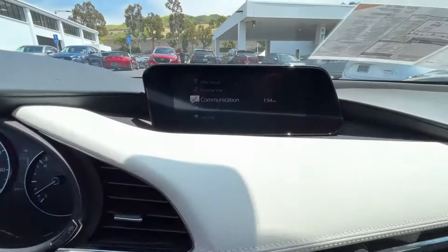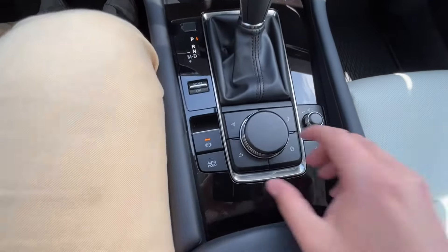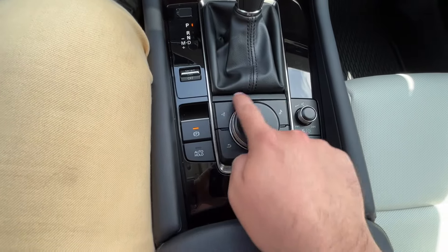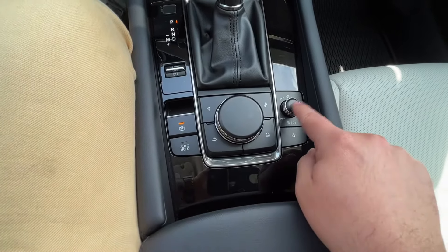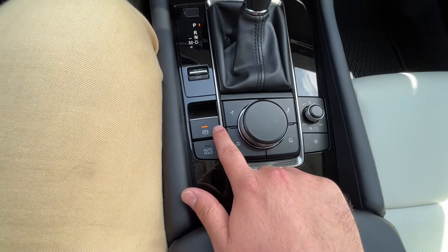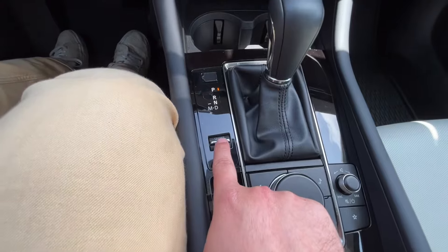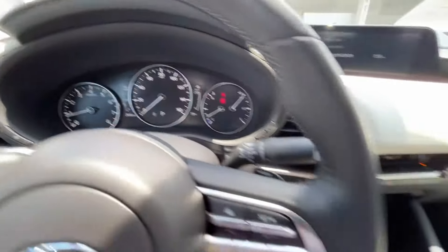Here is a look at your infotainment center. It is controlled right down here by your commander control — you twist this knob to the right and left and push in the middle to select. You have some shortcut buttons to help you navigate the menu a little bit quicker, your volume knob, electronic parking brake, auto hold, and then your sport mode button. By pushing forward on this button it puts the car into sport mode, and by pulling back it turns it off.